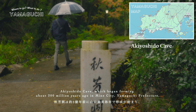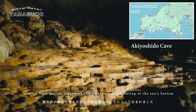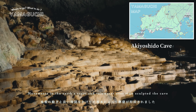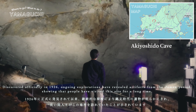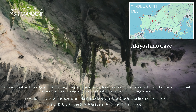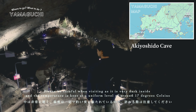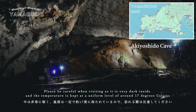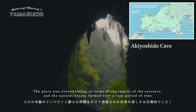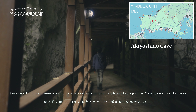Akiyoshido Cave began forming about 300 million years ago in Mine City, Yamaguchi Prefecture, resulting from marine organisms and limestone accumulating at the sea's bottom. Movements in the earth's crust and rainwater over time sculpted the cave. Discovered officially in 1926, ongoing exploration has revealed artifacts from the Jomon period, showing that people have visited the site for a long time. Akiyoshido Cave is approximately 1,000 meters long. Please be careful when visiting as it is very dark inside and the temperature is kept at a constant cool level. The place was overwhelming in terms of the impact of the entrance and the natural beauty formed over a vast period of time. Personally, I can recommend this place as the best sightseeing spot in Yamaguchi Prefecture.